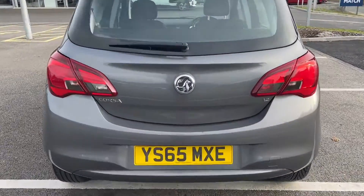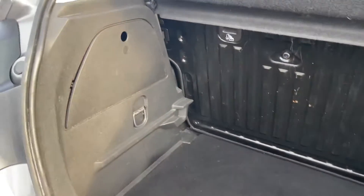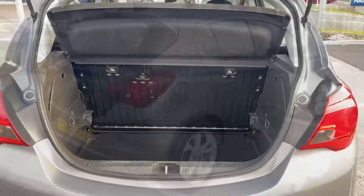Moving around to the rear now, we'll pop open the boot. The little button is just under the Vauxhall badge there. You can see we've got plenty of space in here, and it's quite a deep boot as well, which means you can fit taller items in there like suitcases, but it'd be great just for your weekly shop as well.